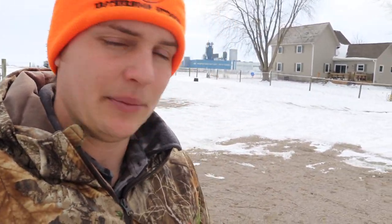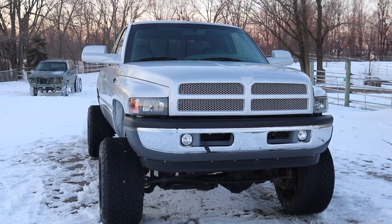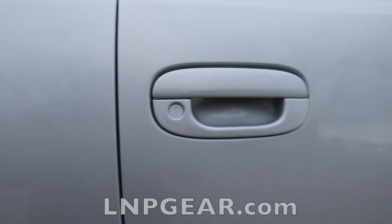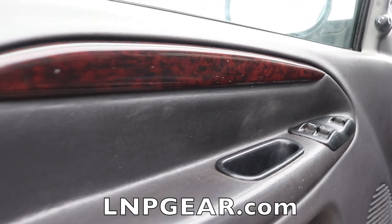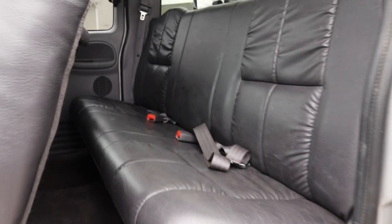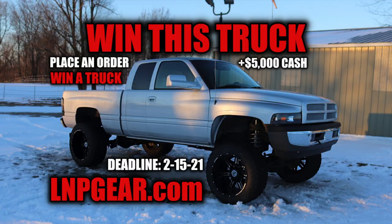Hopefully you guys enjoyed this video - if you did, smash that like button. If you want this video shown to more people and want to help the channel grow, hit that like button and leave a comment. Also, if you want to enter to win our silver 24 valve - the truck we're giving away this month - the giveaway ends in 10 days. Link is in the description or go to lmpgear.com, buy anything off the store, and you're automatically entered to win the truck plus $5,000 cash. Giveaway ends February 15th.